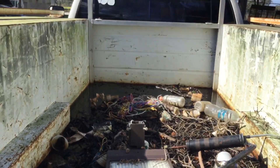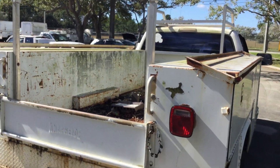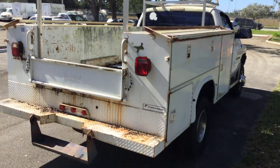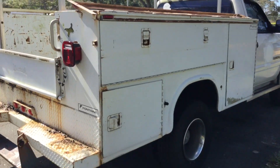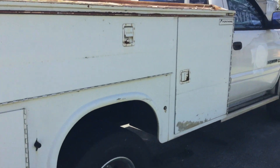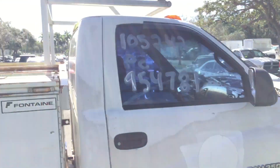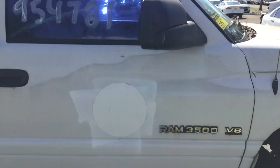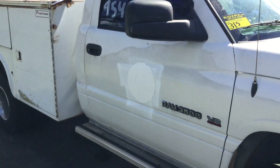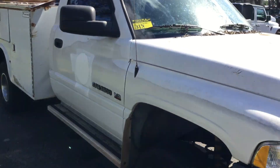It shows surface rust all around. These side doors here have little dings and dents. Overall it's in good shape. It's got a nice aluminum roof rack, ladder rack, but it's missing the rear part. The paint is faded and peeling — the paint looks rough.